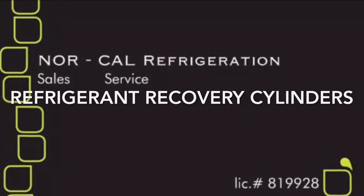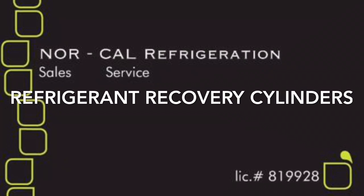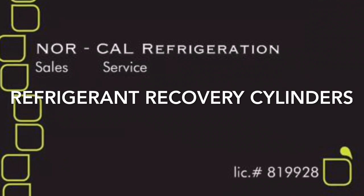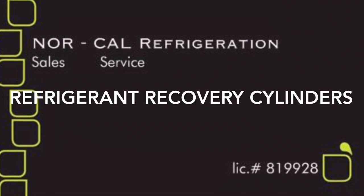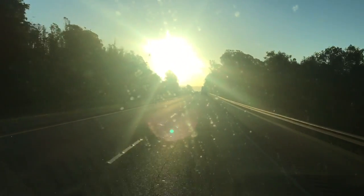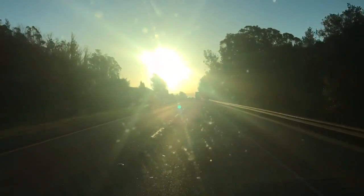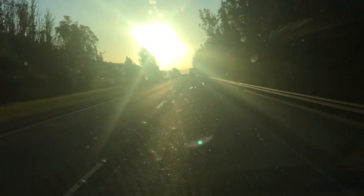We love the Lurkers! Whoa, there's some strange orange globe in the sky. What the heck is that thing? Far out!